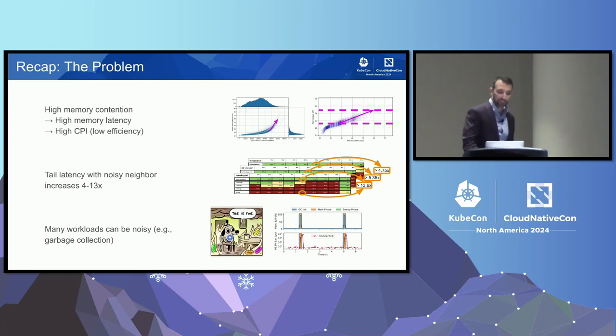So to summarize so far: memory noisy neighbor shows up as high memory access latency, which translates to high cycles per instruction — it looks like the system is working hard, but it's not doing useful work. Tail latency also suffers significantly: four times, five times, 13 times. And you might have noisy neighbors from VMs running alongside you, but even your own pods could be generating this type of noisy neighbor.